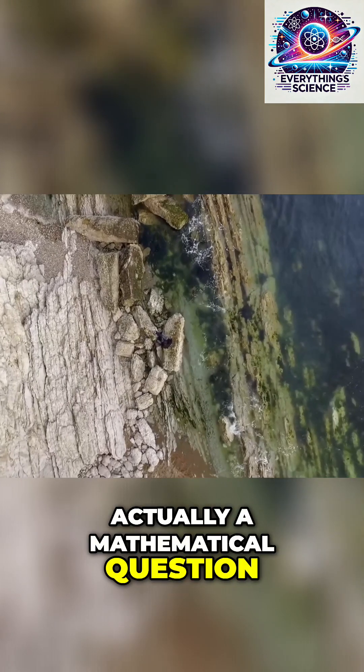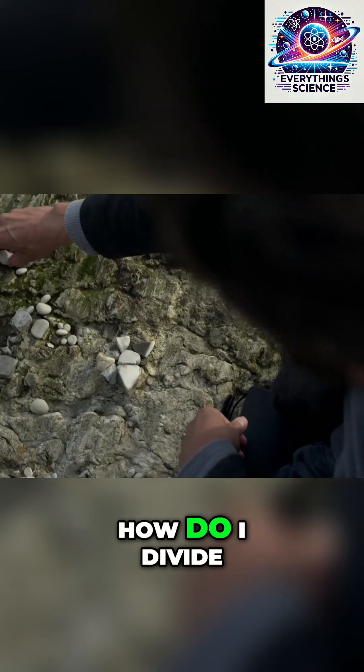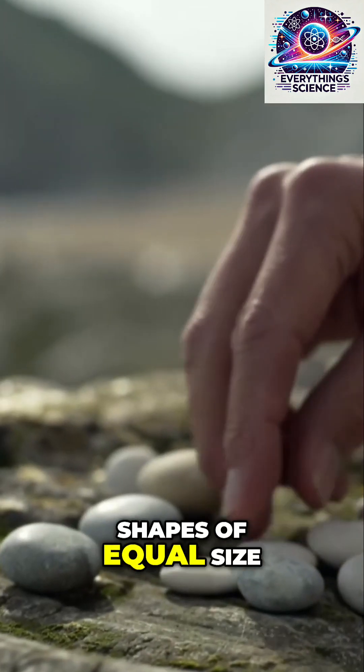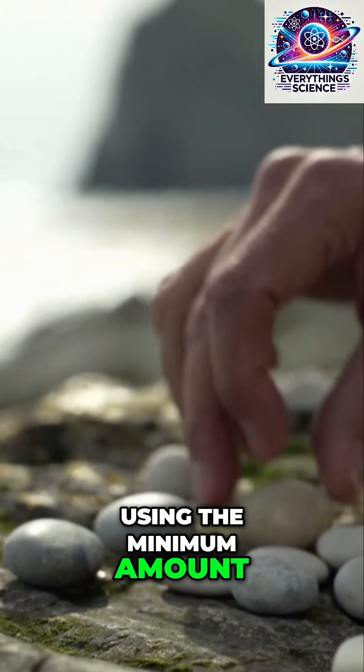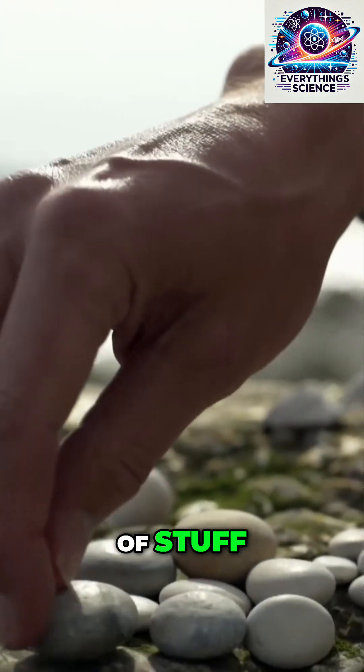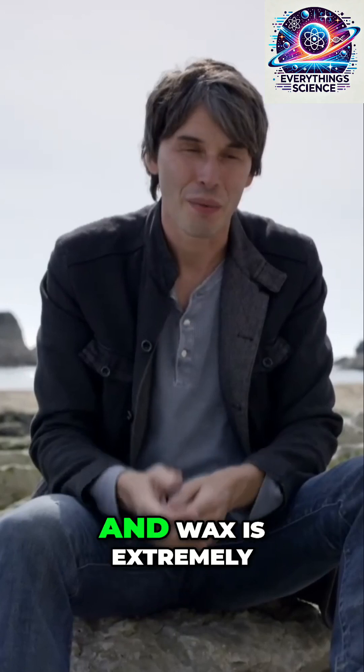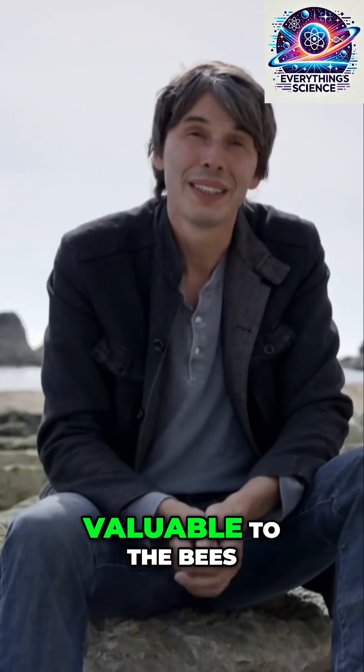It's actually a mathematical question. The problem is: how do I divide up a volume into shapes of equal size using the minimum amount of stuff? Why does that matter to a bee? Because that stuff is wax, and wax is extremely valuable to the bees.